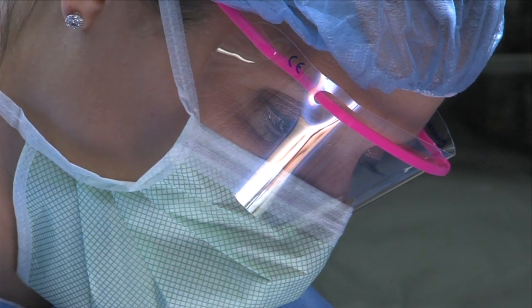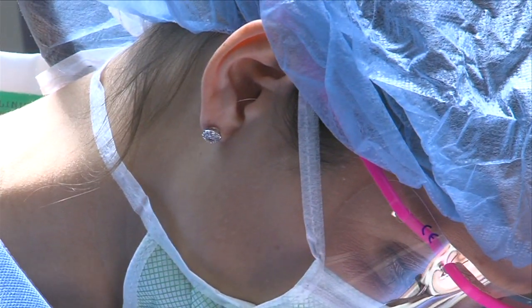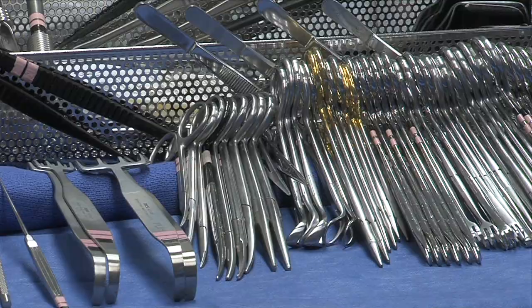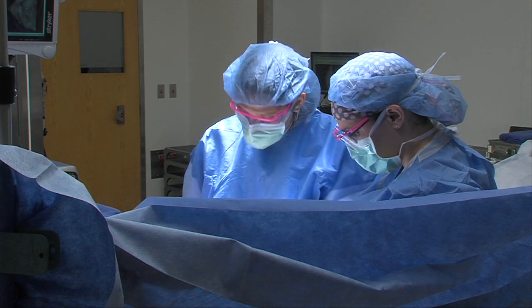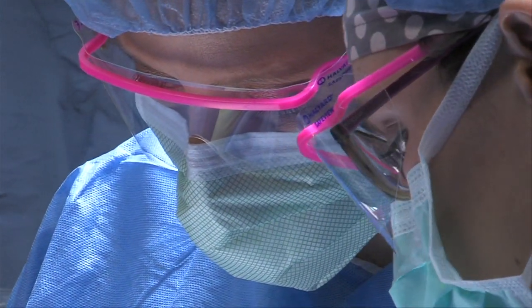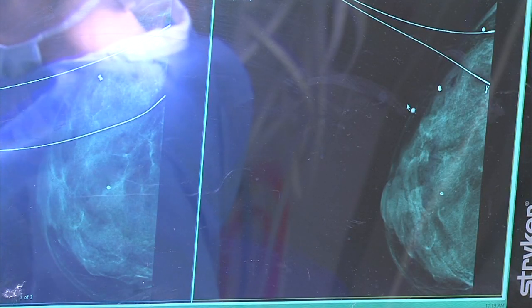As for success rates for IORT, in the short term the data appears to be comparable to whole breast radiation. It's also being used for different types of GYN cancer, certain types of colon cancer, and brain cancer, as well as others.